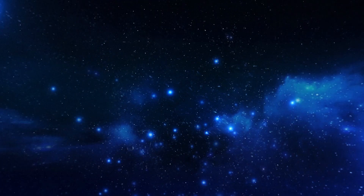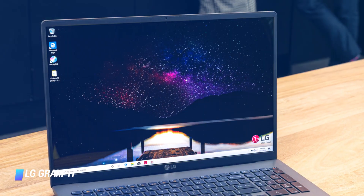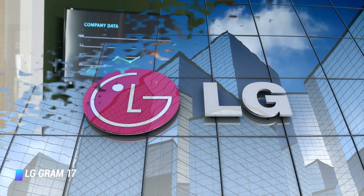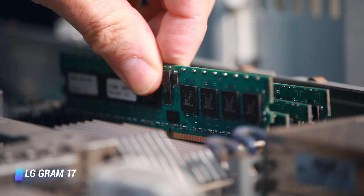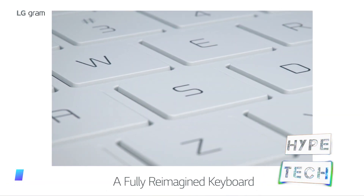Number 3: LG Gram 17. When you pick up a 17-inch laptop like the LG Gram 17, you're likely expecting a device that is packed with the most powerful hardware on the market, while simultaneously being big, bulky, and heavy. Well, none of that is true about the LG Gram 17. If you want to get your hands on it, it'll set you back $1,749. For a 17-inch laptop with a Core i7 processor, 16GB of RAM, 1TB of SSD storage, and a 1600p display, that's quite a bargain.